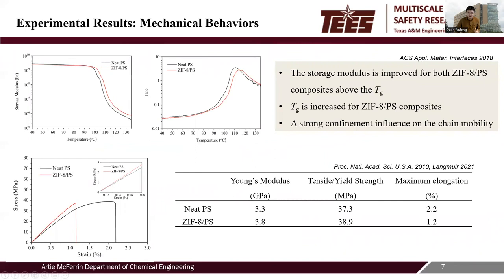The viscoelastic and tensile behaviors of neat polystyrene and ZIF-8 polymer nanocomposites were also discussed. Compared with neat polystyrene, the incorporation of ZIF-8 nanoparticles slightly increased the glass transition temperature and significantly improved the storage modulus above the glass transition temperature, showing that well-dispersed ZIF-8 has a strong confinement influence on chain mobility. Notably, although porous materials usually decrease the mechanical properties of a polymer matrix, the mechanical strength of ZIF-8 polystyrene nanocomposites is not compromised, due to the excellent rigidity of ZIF-8.